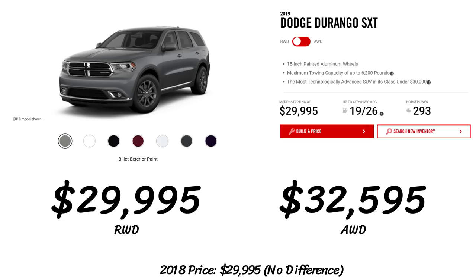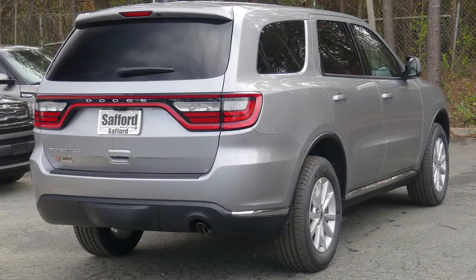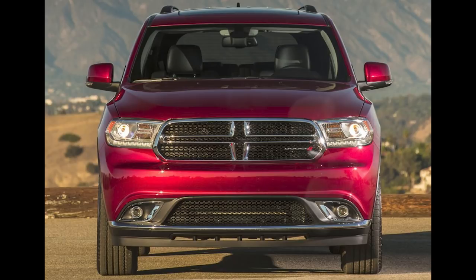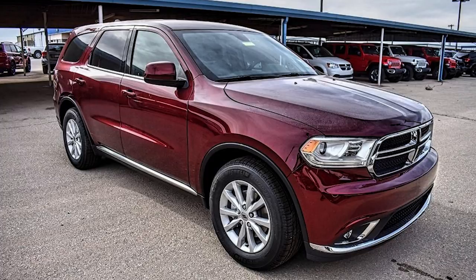The first model is the SXT with a base price of $29,995, which is the same as 2018. There are tons of great standard features including the Uconnect 4C with a 7-inch touchscreen, perforated leather-wrapped sport steering wheel, electronic T-shifter, customizable full-color 7-inch cluster, keyless enter and go with push-button start, park view rear backup camera, and Apple CarPlay and Android audio. Dodge claims this is the most technologically advanced SUV in its class for around $30,000.